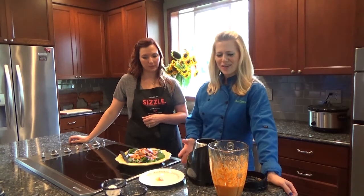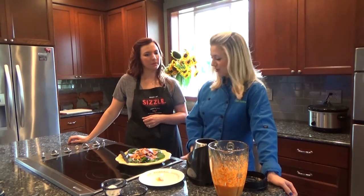Red peppers actually have even higher vitamin C content than citrus fruit, so this red dressing is amazing. I really hope you try it — let us know what you think of it.